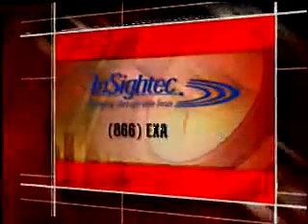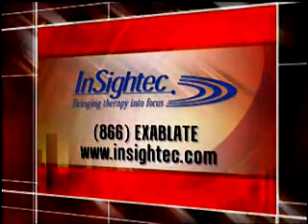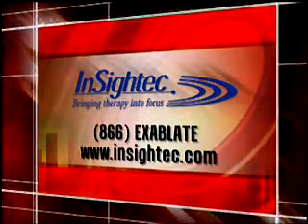We're glad you could join us here on the Profile Series. Be sure to join us again next time for more stories of success. For more information, call 1-866-XABLATE or visit us online at insightec.com.